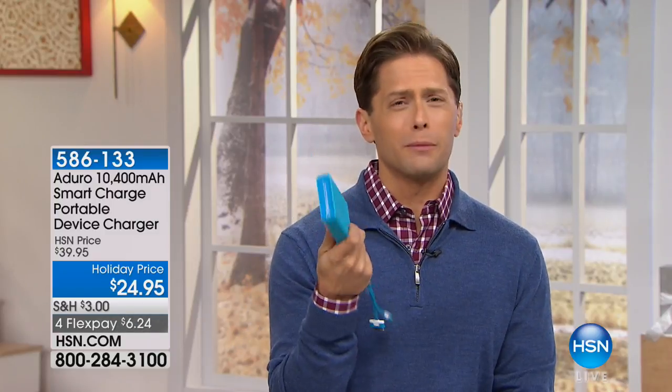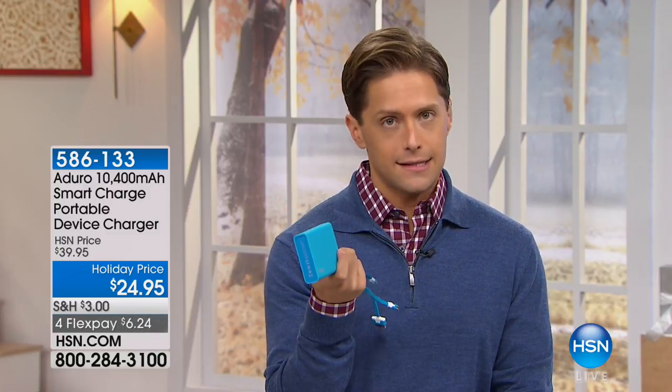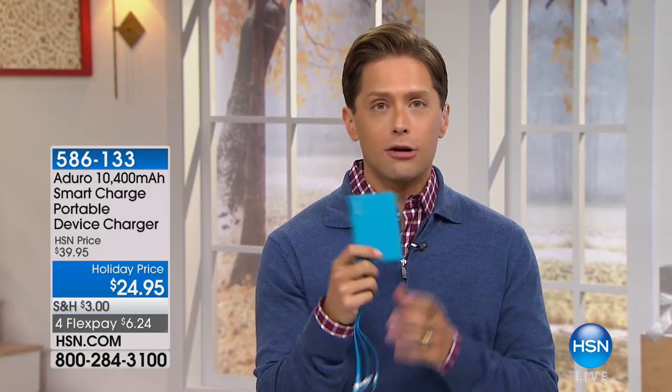We've got a great hour of electronics and we're going to kick things off with something that you really have to listen to and consider for just a moment. And you go, wait a second, Brett — it's a portable charger. I've seen these. I know I can recharge my cell phone, I know I can recharge my tablet. It's a great high capacity model — it's like the equivalent of buying four of the garbage ones you see at the grocery store.